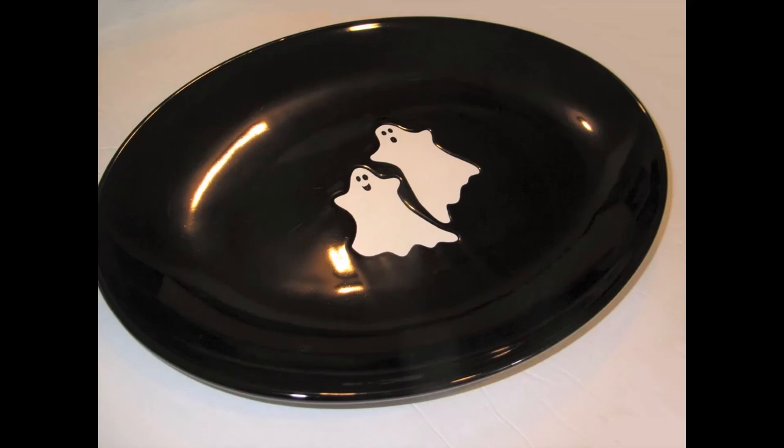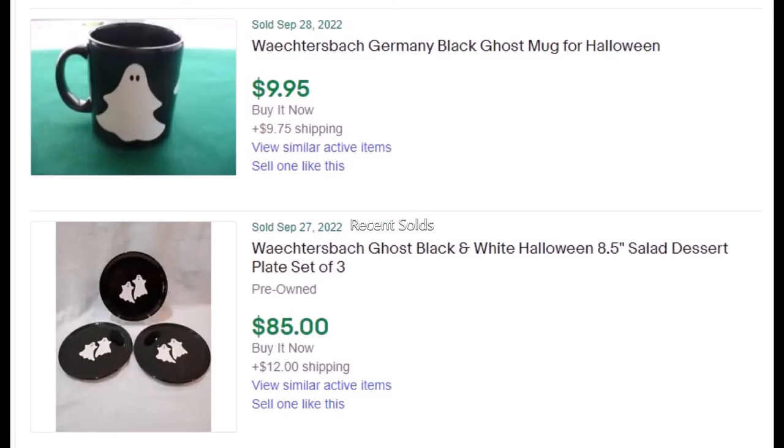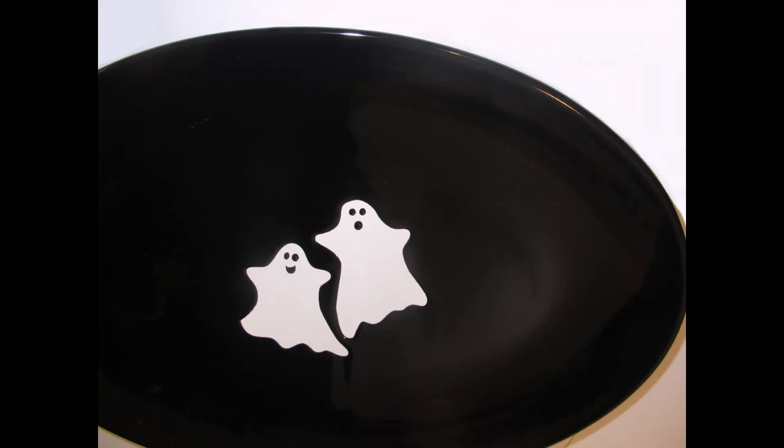The next and last item I shipped that broke was this gorgeous Halloween platter made in Germany. It had survived all this time — a really cute, glossy black platter about 14 inches. The buyer bought it right away. These are pretty rare and popular on eBay, and she was very sad when it arrived broken. It had lasted all these years through different stores and donations, and I felt terrible when it broke. I want to make sure I don't break anything else after this cute ghost platter.